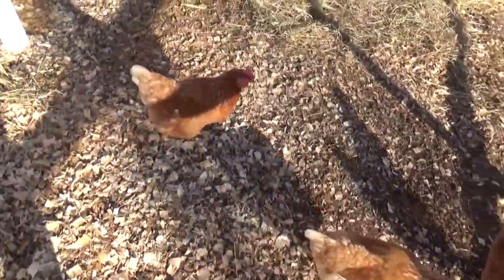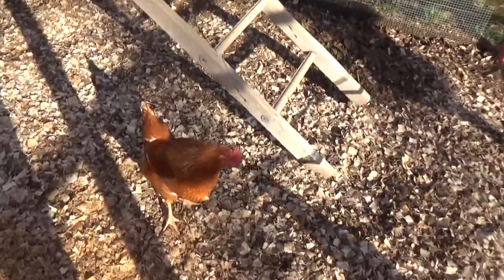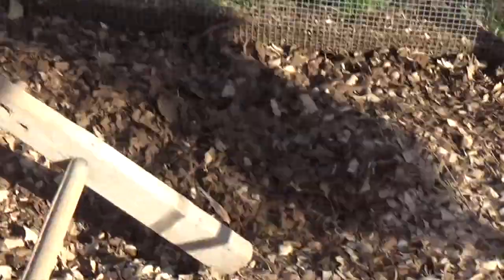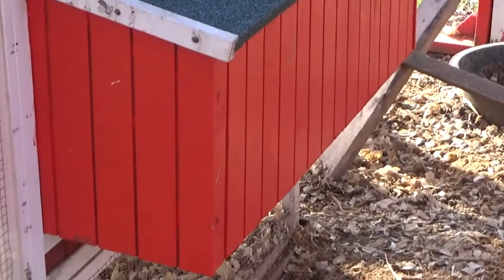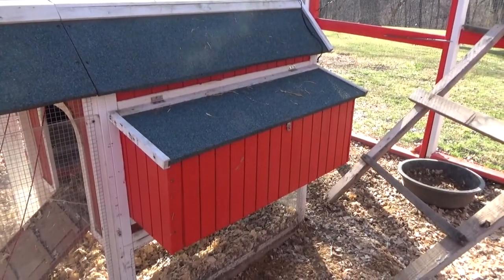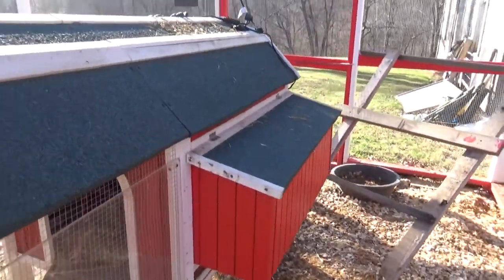It's kind of pretty out here — cold though. I doubt it's thirty degrees. There's an old ladder I had; they like that, they get up on it. My big coop's going to look a lot like this, except big. It won't have this side of the nest boxes though — that's going to be under cover.